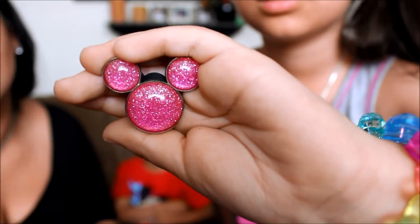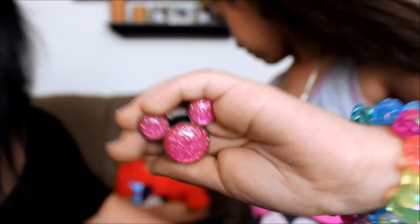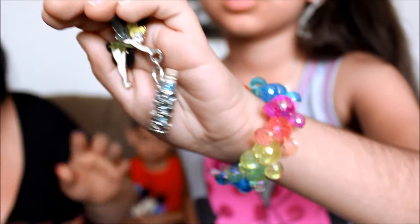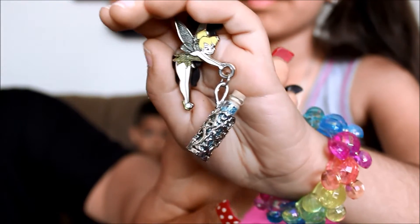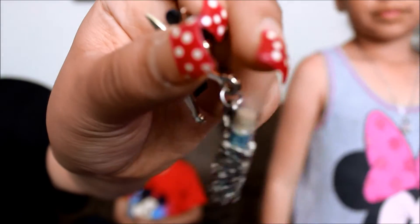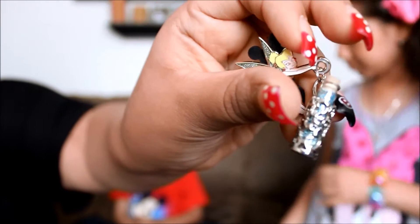Cassie, what pins did you get? She got a pink Mickey with glitter inside, and a Tinkerbell with pixie dust — the Tinkerbell one has a little hanging bottle. Bernie got a Spiderman pin.